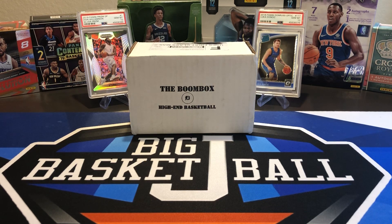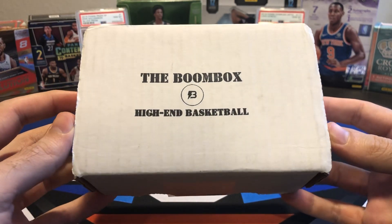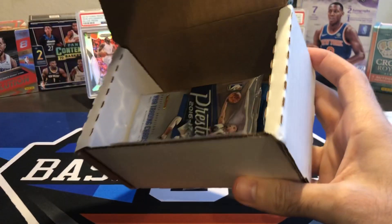What is going on, ballers? Thanks for tuning in and welcome to another video. Today we have the Boombox High-End Basketball. I think a lot of the other breakers have been getting theirs as well. I've been seeing some videos go up, so let's go ahead and without much talking, I'll try and keep this video kind of short.